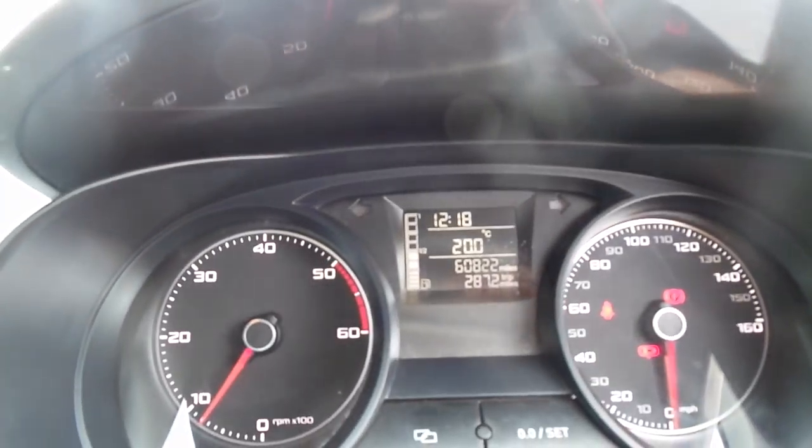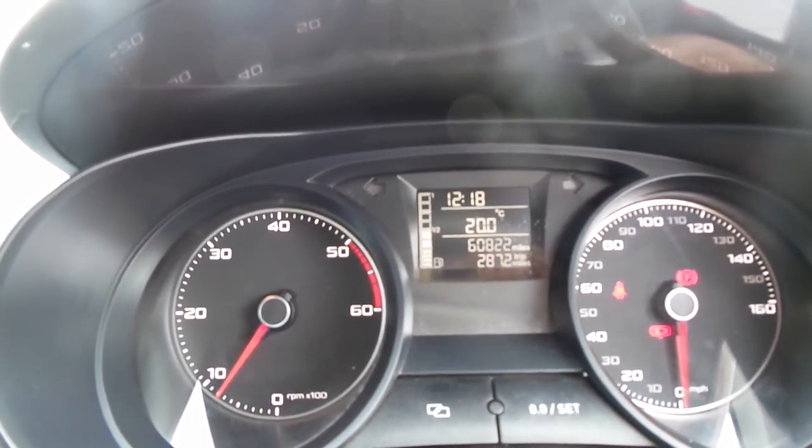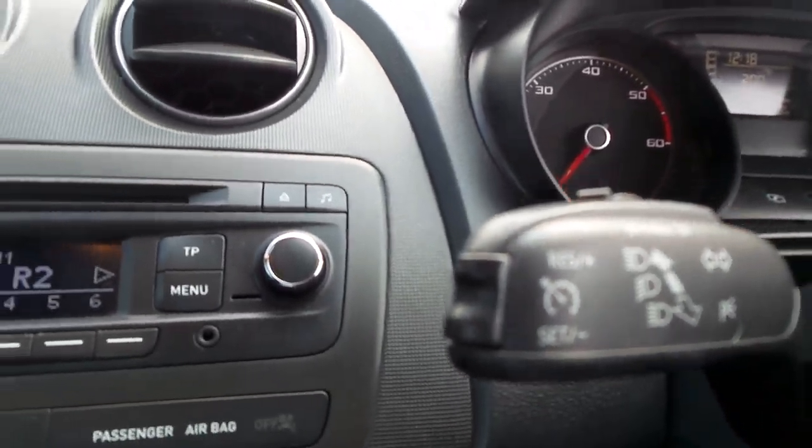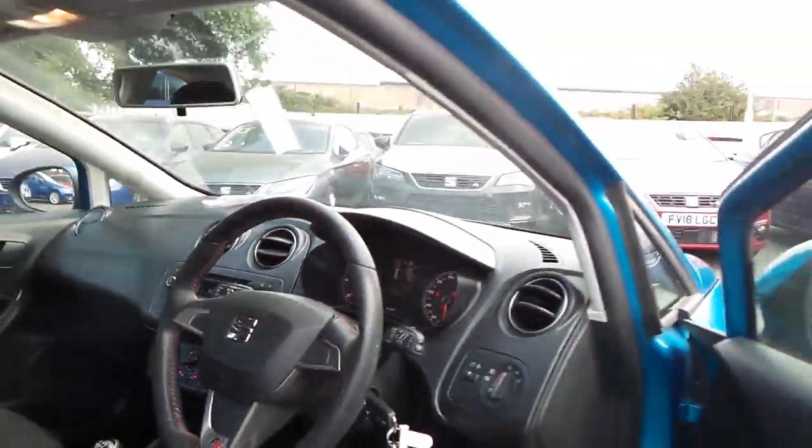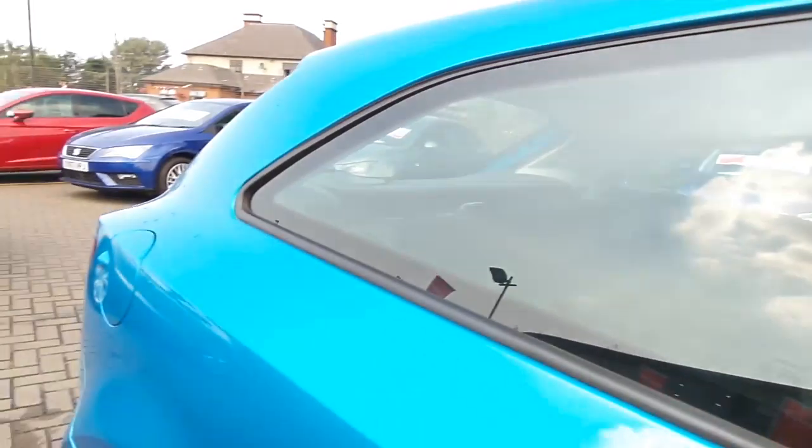You can see the red stitching on the seats. This one has done only 60,822 miles, with cruise control on the end of the stalk. It also has a CD player, air conditioning, electric windows, and electric door mirrors.